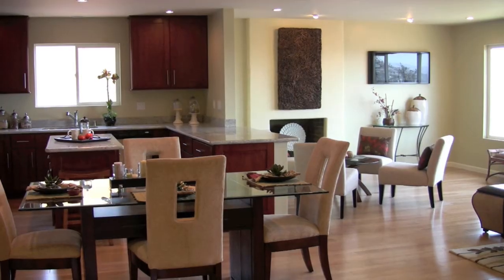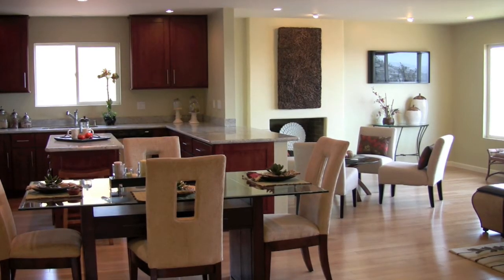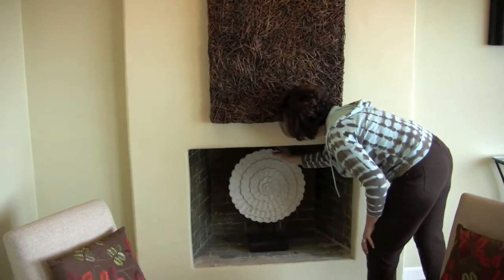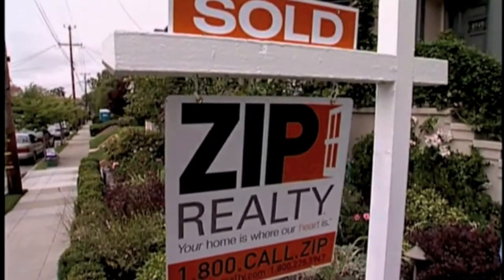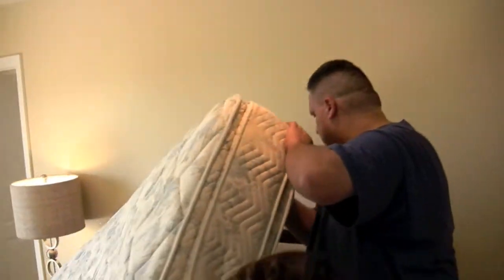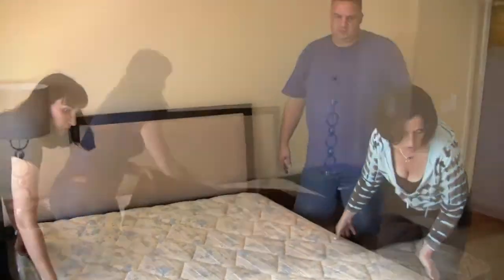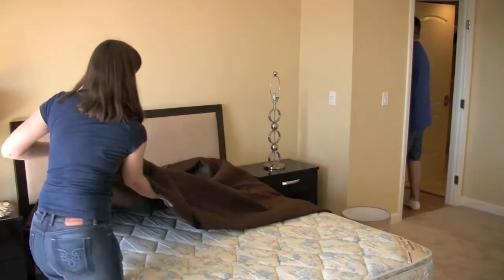Secondly, and this is where you can really get the advantage, make sure your home stands out from the rest. One of the easiest and most effective ways to do this is by staging your home. Stats from the Real Estate Staging Association show that a home sits on the market approximately half as many days when it's staged. So the real question becomes: should you hire a professional stager, or just do it yourself?